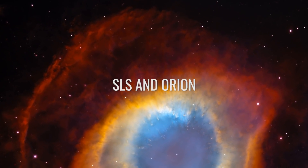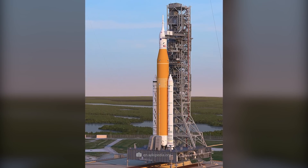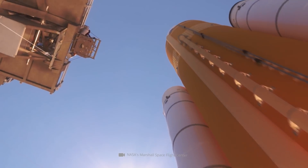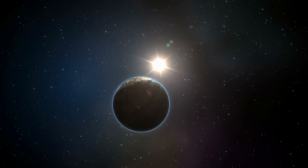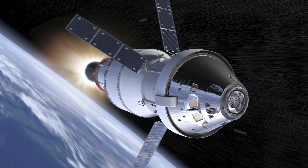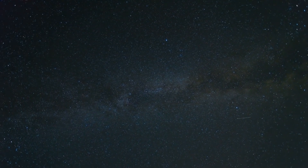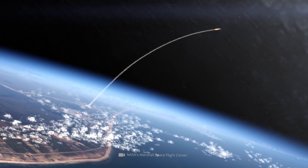SLS and Orion — estimated cost $23 billion. NASA's Space Launch System, SLS, is a mega-heavy-lift propulsion system designed to enable manned space exploration beyond our own solar system. To date, SLS is the only rocket with the capabilities to fly the Orion spacecraft with astronauts and cargo to the Moon in a single mission. This flight is planned for early 2022. The mission will be named Artemis 1, and it will be the first combined flight of SLS and Orion.